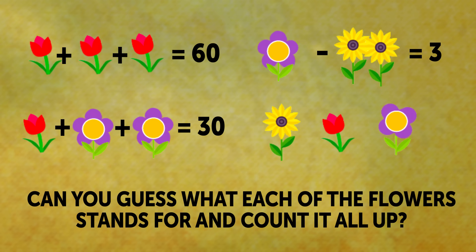Riddle 5: Flower Equation. Another fun equation that looks like spring. Can you guess what each of the flowers stands for and count it all up? Your 30 seconds for the task start now.